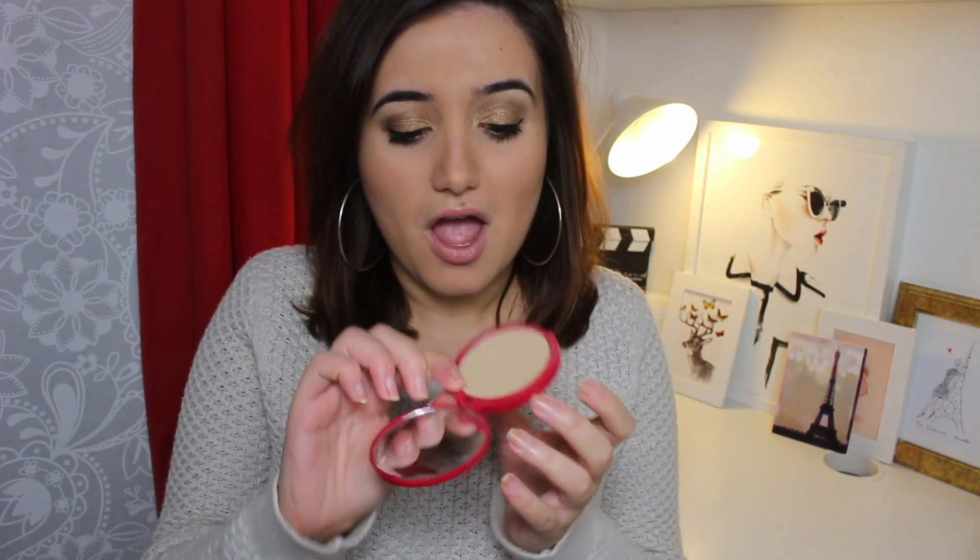In terms of face powder, my favourite has been the Bourjois Healthy Balance. It's finely milled and just a really nice pressed powder that I can keep in my bag for touch-ups. It's got a great mirror and it keeps me matte but not too matte, which is what I like because I don't like overly matte skin. My skin's been dehydrated and anything that looks too matte makes it look more dehydrated. This gives the perfect matte finish with still a quite healthy glow.